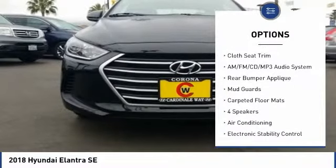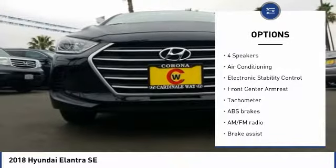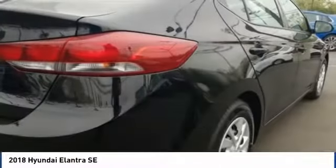Traction control, dual airbags, air conditioning, power steering, AM-FM stereo with CD player, electronic stability control, security system, trip computer, power windows, CD player.